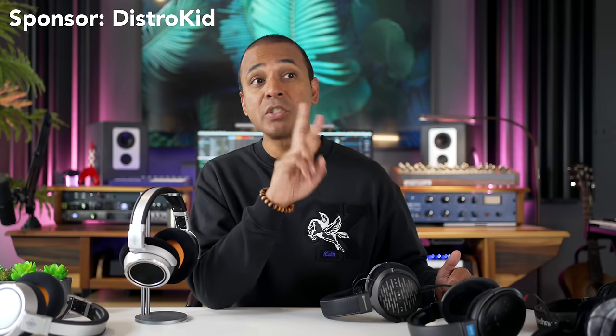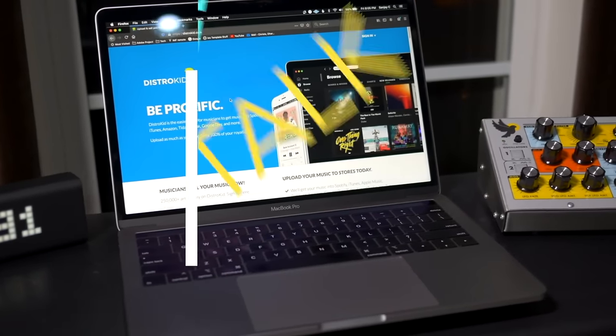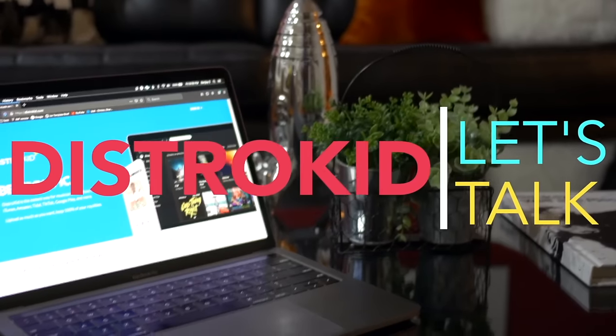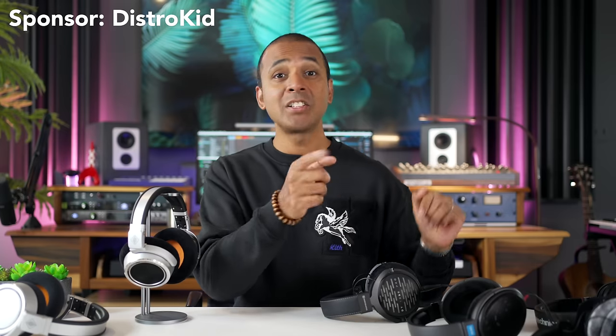I've created two dedicated videos on DistroKid covering all the details — how it works, how you upload, how you get paid, and the features you don't want to miss. Check out those videos, and if you're ready to sign up, I'll include a link in the video description that'll give you 7% off your first year of DistroKid membership.